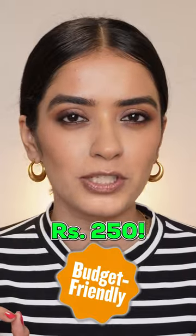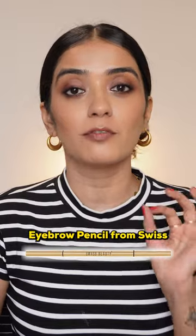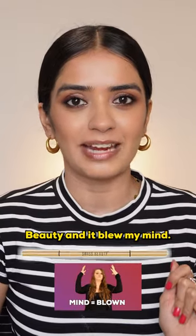An eyebrow pencil for just Rs 250. I recently bought this micro precision eyebrow pencil from Suisse Beauty and it blew my mind.